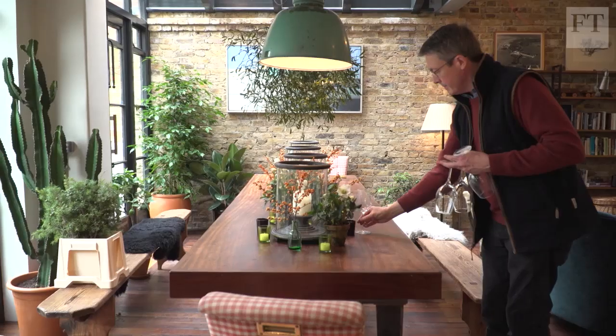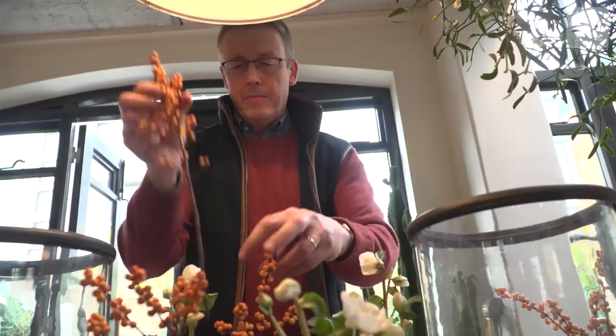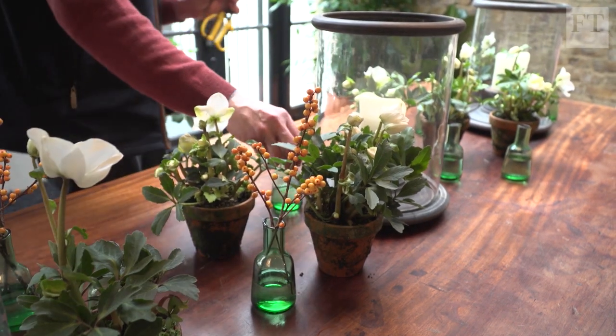Welcome to the FT House and Home Christmas video. Our guest Shane Connolly is the floral designer whose international reputation is based on his ingenious manipulation of beautiful natural materials.